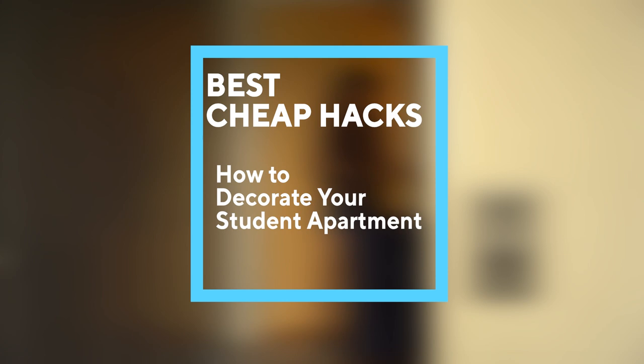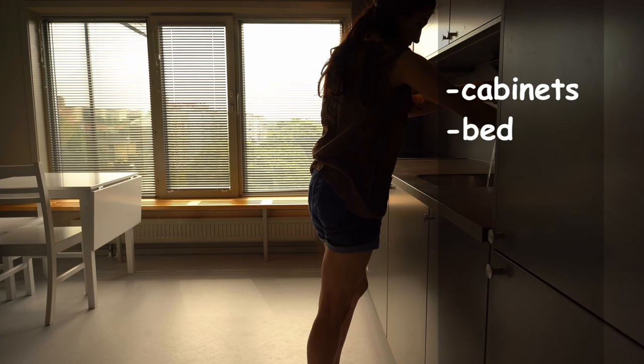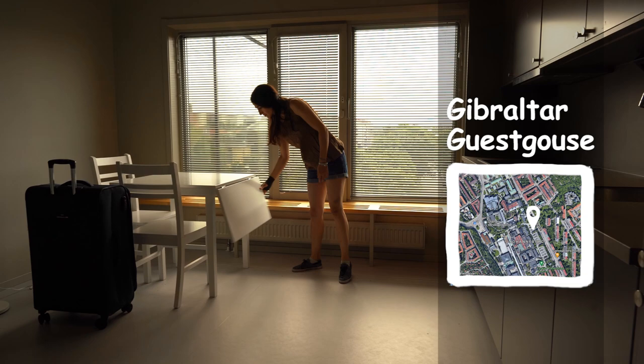When I first arrived at my student apartment, there were only empty cabinets, a bed, a lamp, a table and chairs. My apartment is very close to the Chalmers library and my faculty.